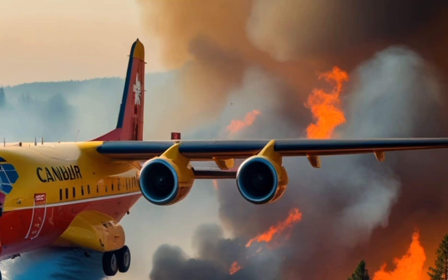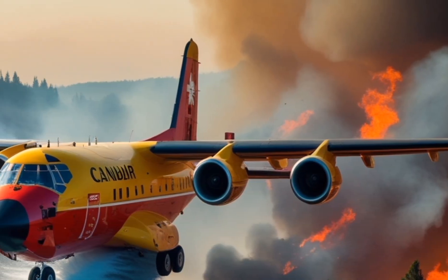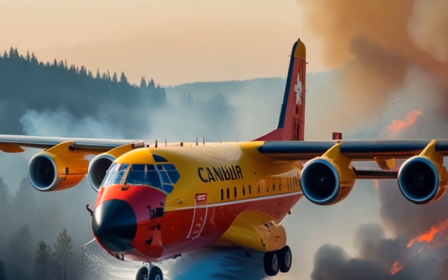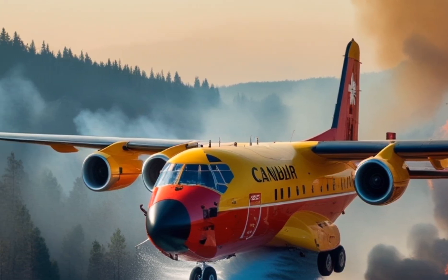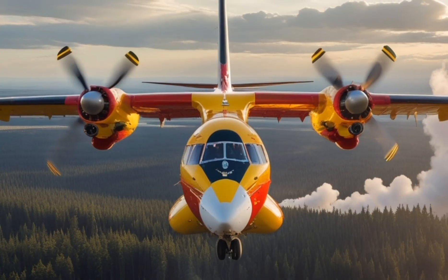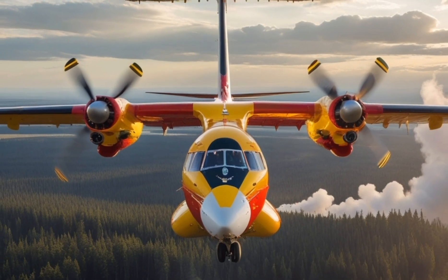In the summer of 2025, California faced one of its most intense wildfire seasons yet. The fire started in the rugged hills of Shasta County, sparked by a combination of extreme heat, prolonged drought, and dry lightning.